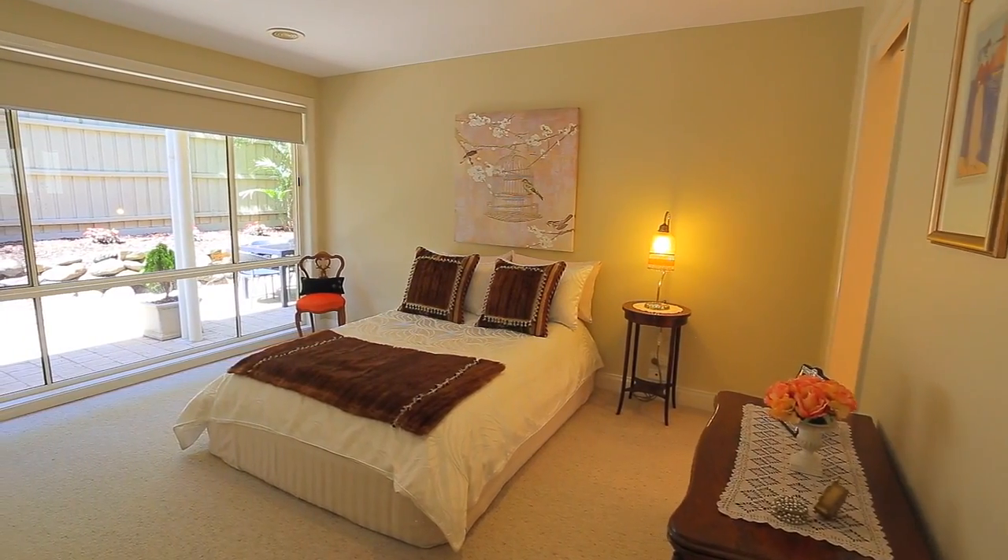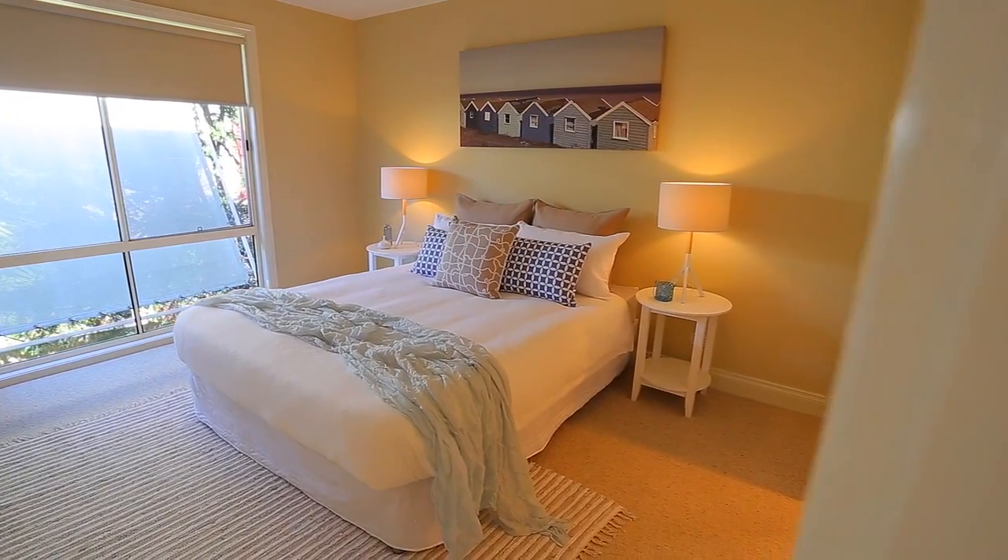There's a main bedroom downstairs or a main bedroom upstairs, and both feature their own ensuite.